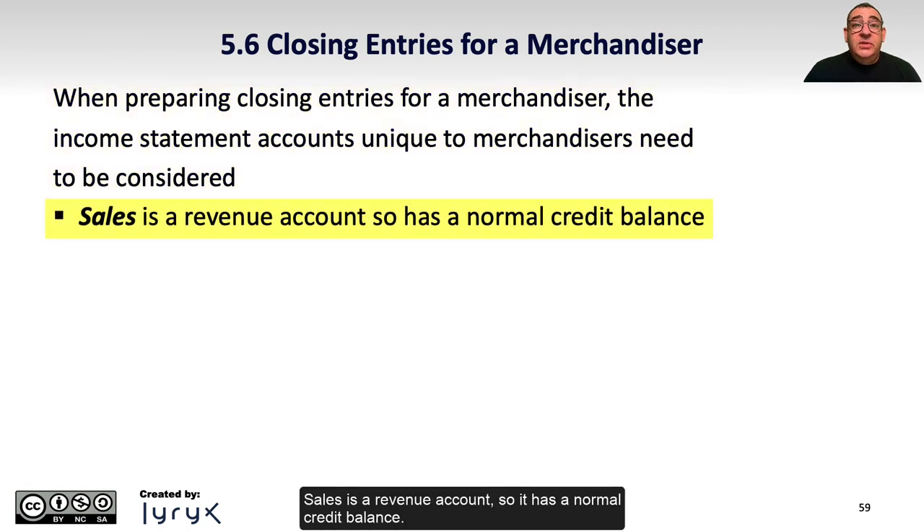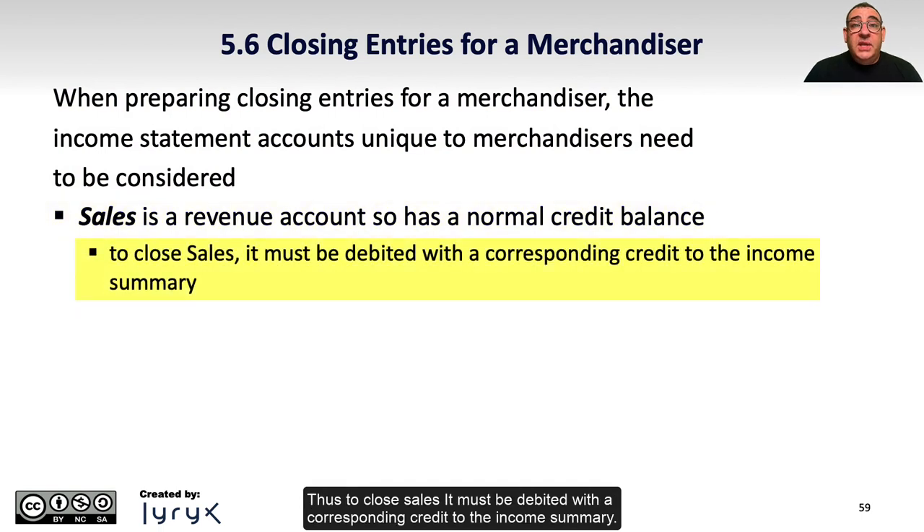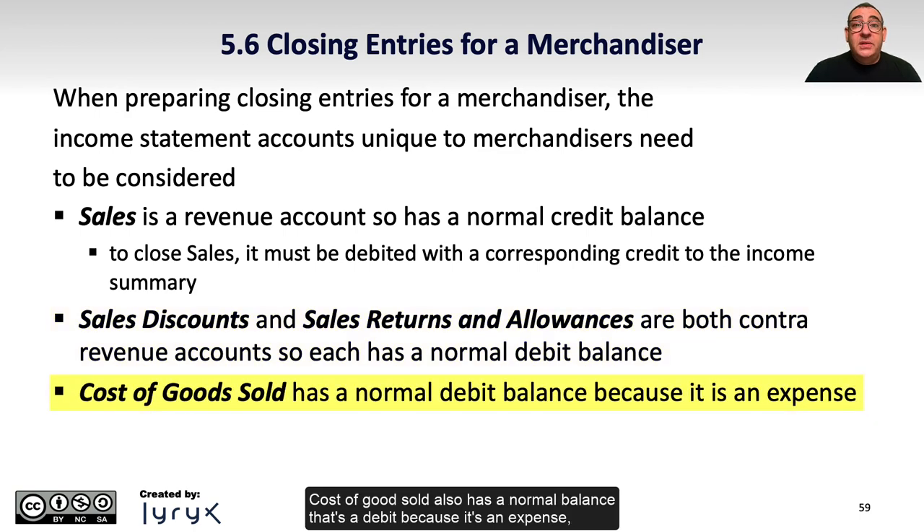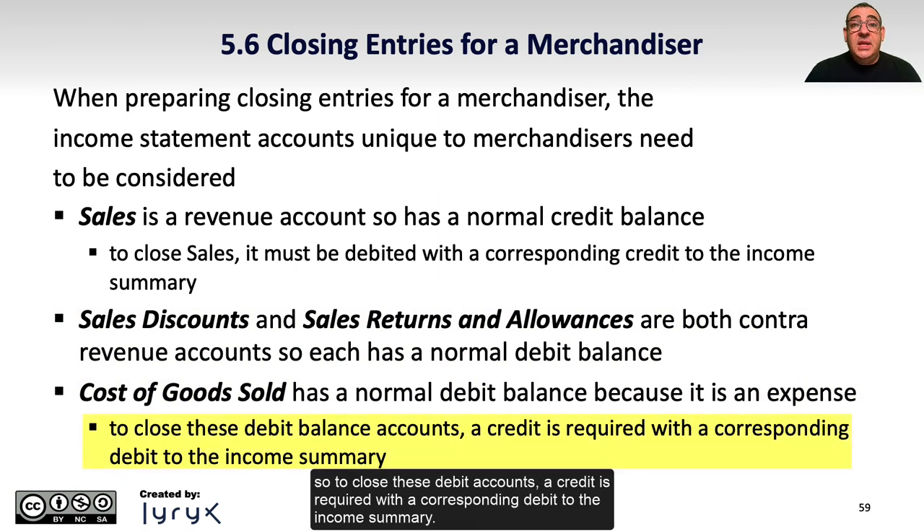Sales is a revenue account, so it has a normal credit balance. Thus, to close sales, it must be debited with a corresponding credit to the income summary. Sales discounts and sales returns and allowances are both contra-revenue accounts, so they have a normal debit balance. Cost of goods sold also has a normal debit balance because it is an expense. So to close these debit accounts, a credit is required with a corresponding debit to the income summary.